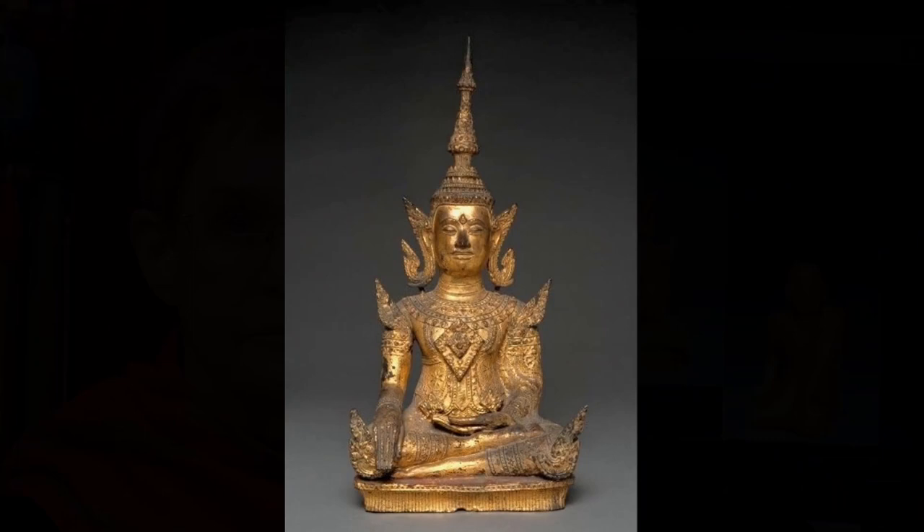In Gallery 143, you can see this Buddha from 18th century Thailand. It's a bronze statue, 12 and three-quarter inches tall. Small images like this one were made for home altars or to donate to a temple. This act of generosity was believed to help the donor on his or her journey to rebirth. Commissioning, producing, and donating a Buddhist image were signs of reverence.